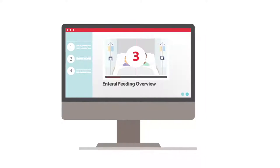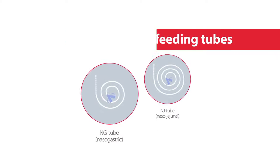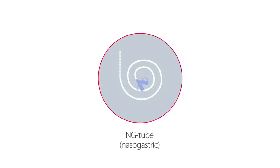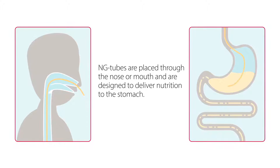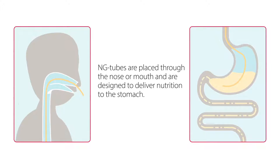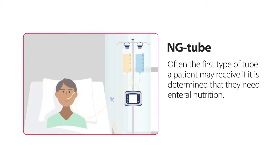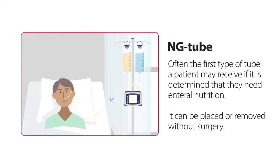Now let's review some of the feeding tubes that support short-term enteral feeding. A nasogastric tube, or NG tube for short, is a commonly used short-term feeding tube. NG tubes are placed through the nose or mouth and are designed to deliver nutrition to the stomach. An NG tube is often the first type of tube a person may receive if it is determined that they need enteral nutrition, and it can be placed or removed without surgery.